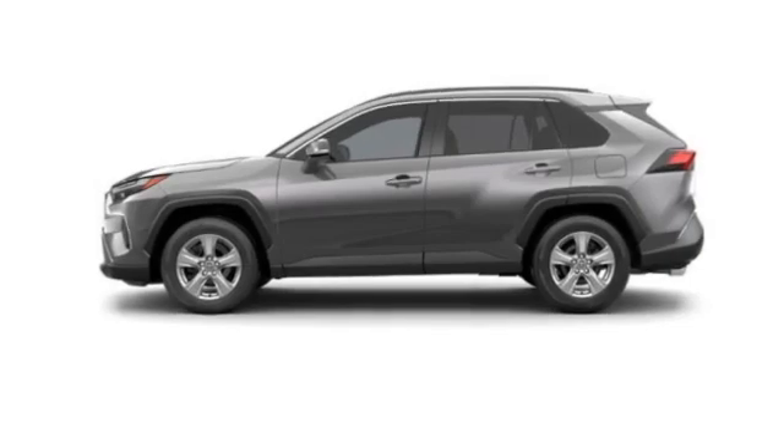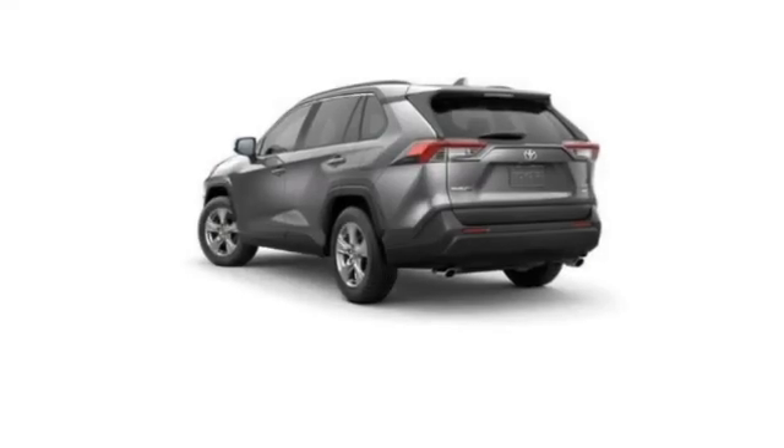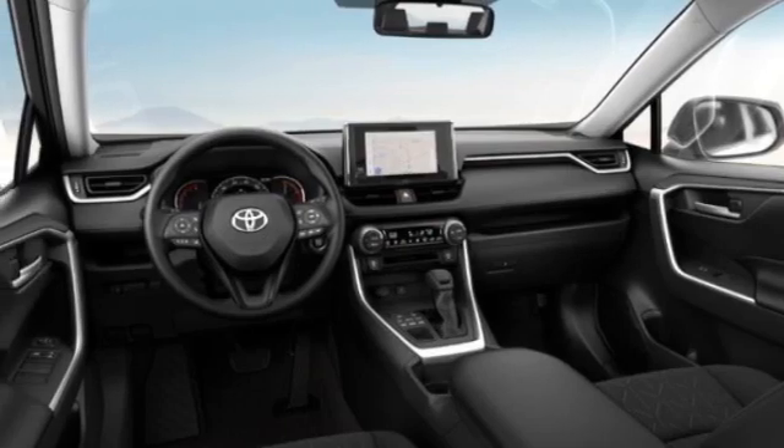all-wheel drive, heated mirrors, aluminum wheels, rear spoiler, brake assist, stability control, tire pressure monitor, daytime running lights, LED headlights.